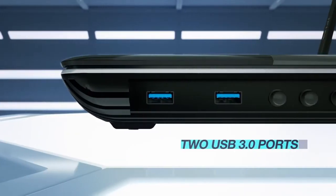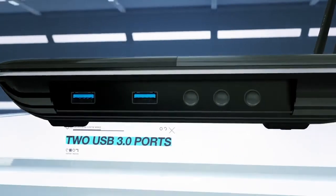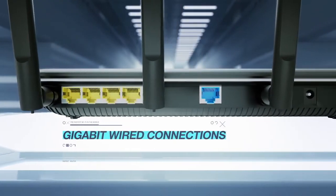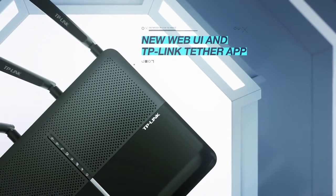Experience easy sharing with two multifunctioning USB 3.0 ports, and also utilize the 4-gigabit Ethernet ports for fast wired connections. And experience easy control with our new graphic user interface and Tether app.